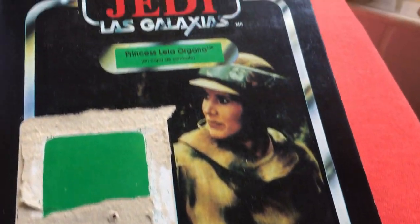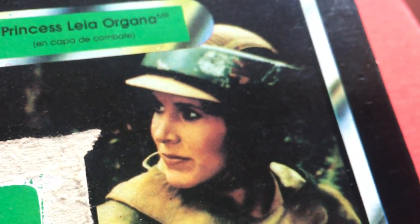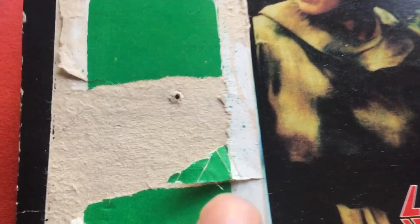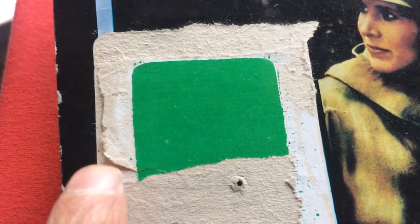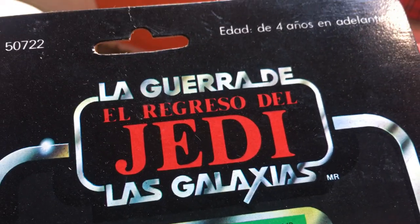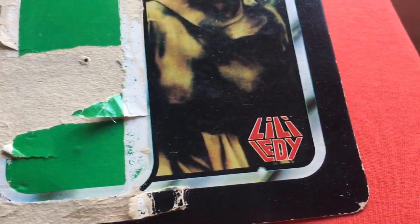This is my Lili Lede card back for Leia Endor. It says Princess Leia Organa in Combat Poncho. These Mexican cards are so hard to find, especially in Europe and the UK. She's got quite a bit of damage there because it's quite precariously attached. You can see the famous hole that I have in the Lili Lede factories. I love the Regreso del Jedi — the Galaxy's Spanish writing all over. Just so cool. These are so hard to find now and they're really expensive.